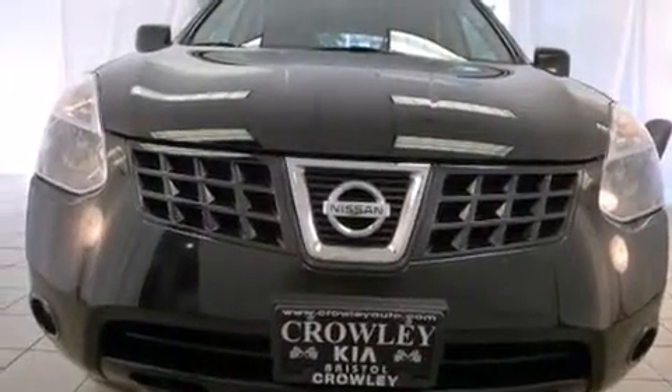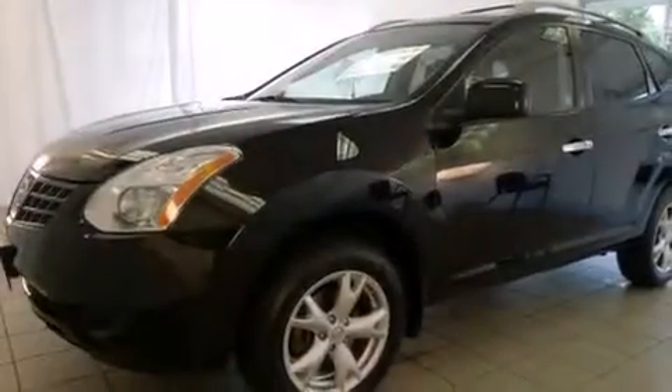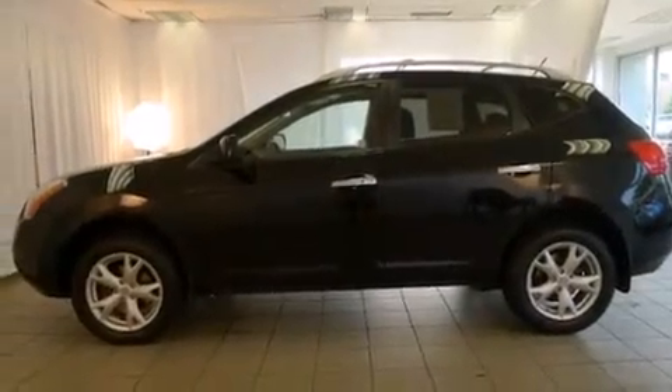Its top features include heated seats, a Bose stereo system, alloy wheels, and a sunroof that enables you to fill the cabin with fresh air at the push of a button.